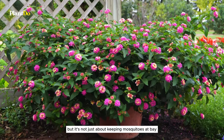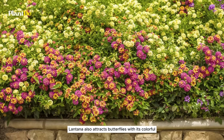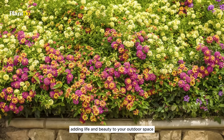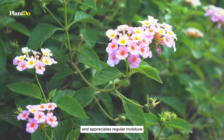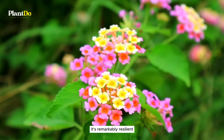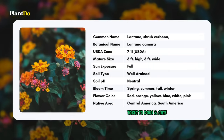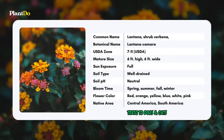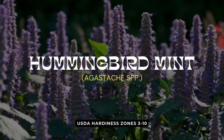But it's not just about keeping mosquitoes at bay — lantana also attracts butterflies with its colorful, nectar-rich blooms, adding life and beauty to your outdoor space. Lantana thrives in full sun and appreciates regular moisture when potted. In garden beds, it's remarkably resilient, tolerating poor soil, drought, and high heat.